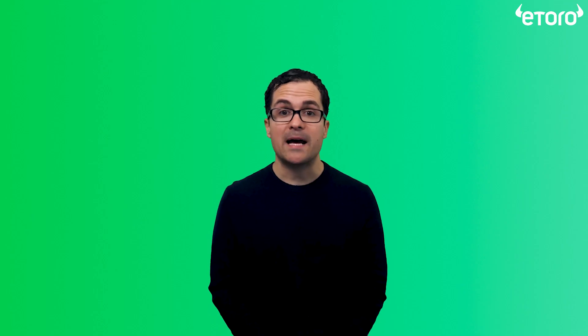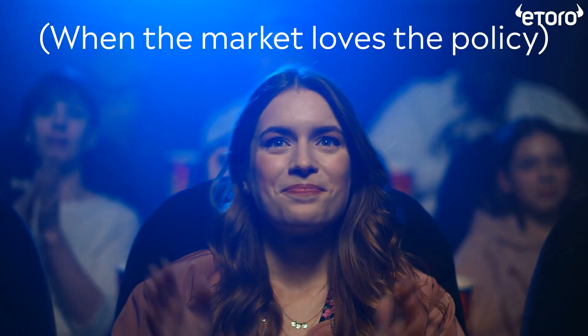Four: the microphone. Over the past two decades, the Fed has realized it has a powerful tool in its own words. These days, we've seen several Fed governors regularly make public statements about policy, whether it's upcoming, current, or just hypothetical. Sometimes the Fed makes an announcement, sees how it lands, reads the economic room so to speak, and makes decisions based on the input they're getting. The Fed knows its words can calm markets and restore confidence if they talk about plans for policy — it's a dose of certainty in uncertain times, without the need to actually change policy.